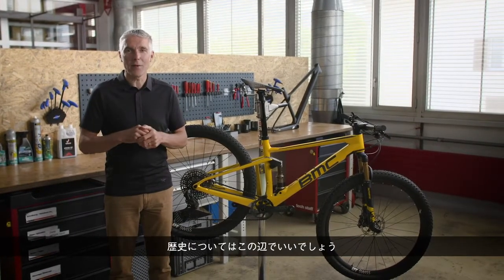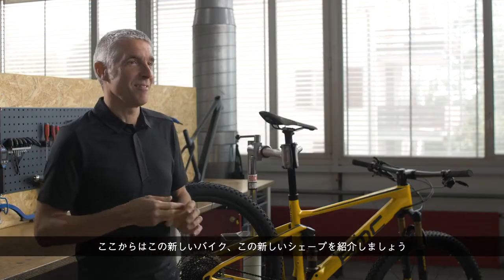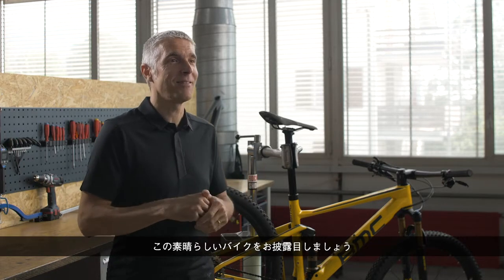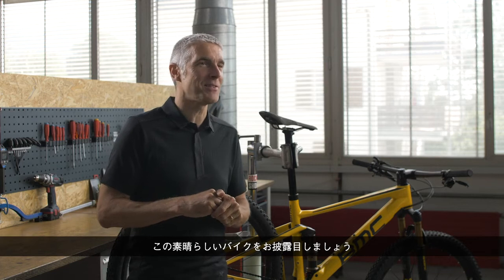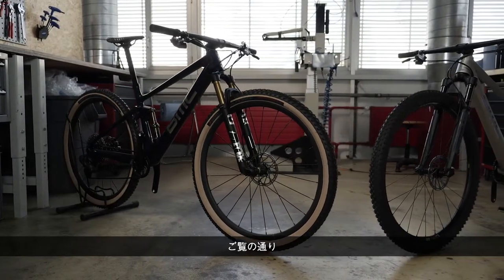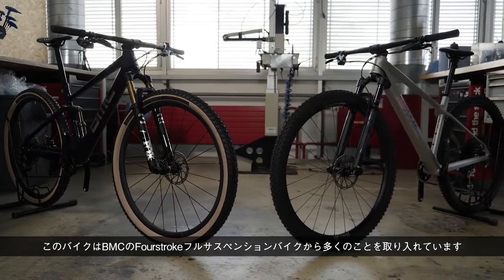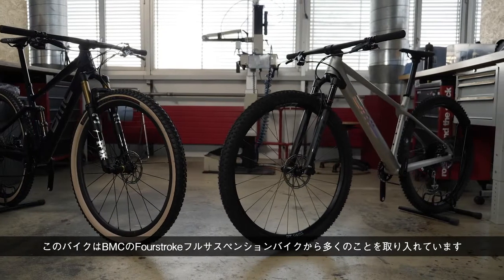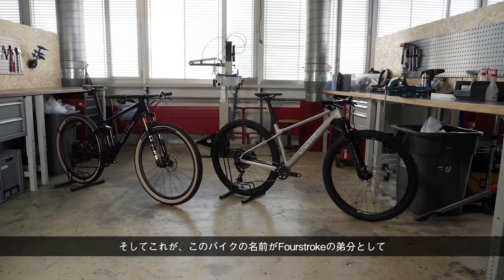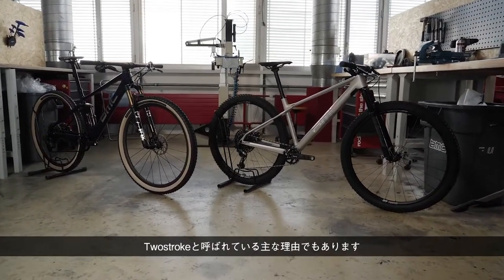I think I've done enough history. Let's look at this new bike, see the new shapes, and unveil this great bike. As you can see, this bike takes a lot from our four-stroke full suspension bike.